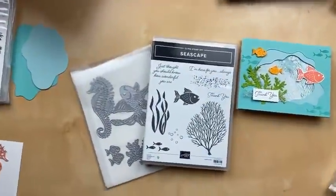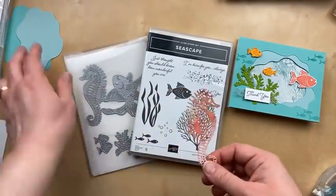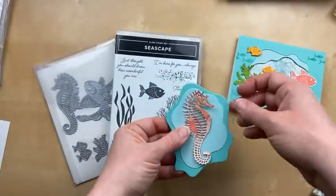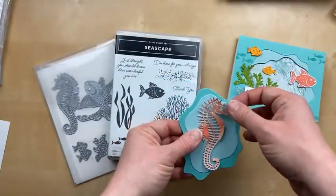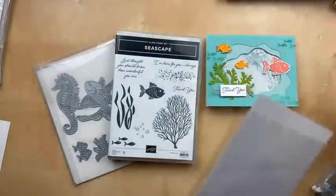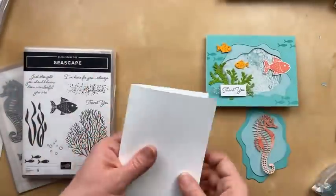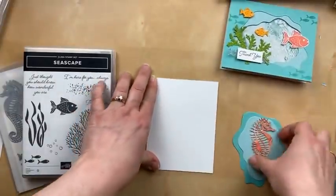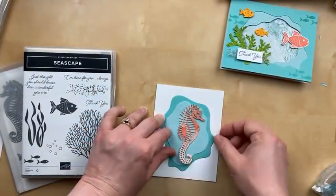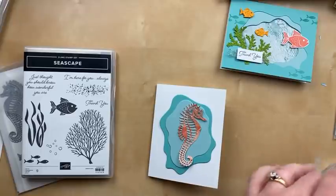We did die cut that seahorse, and I have the pieces that came out of the layering dioramas here. I thought it might be fun to layer those together and create a bonus card. So maybe we should do that really quick. Let's put this together — I have the other half of that basic white card stock. It's going to be really simple, but it might be fun, right?